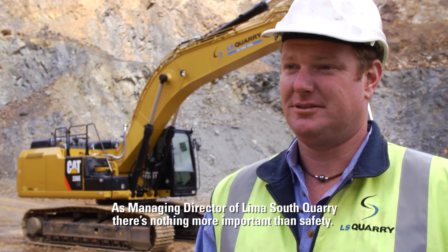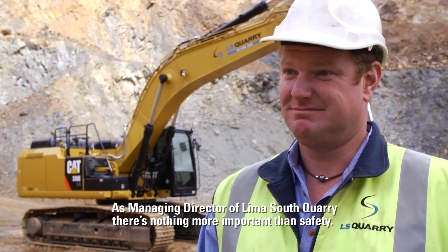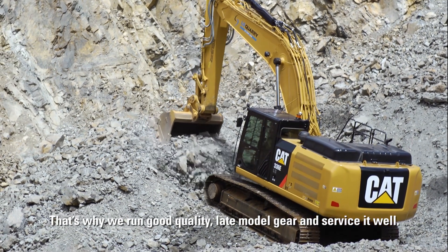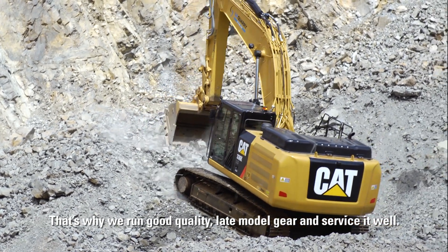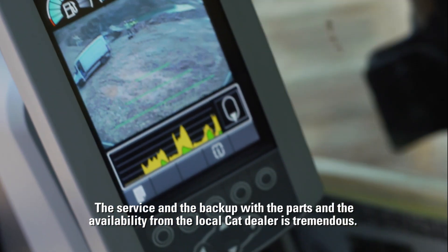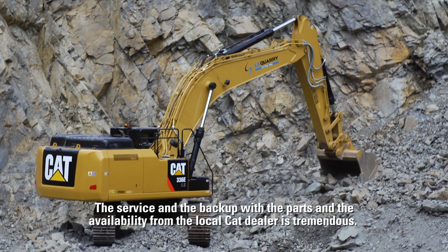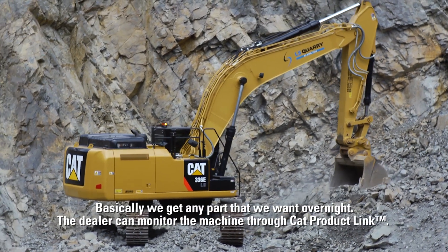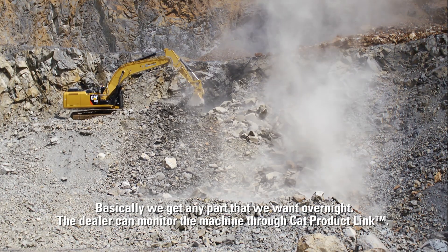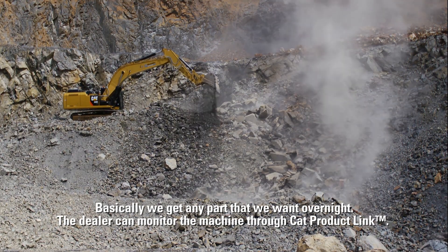As the Managing Director of Lima South Quarry there's nothing more important than safety. That's why we run good quality late model gear and service it well. The service and the backup with the parts and the availability from the local Cat dealers is tremendous — we can basically get any part that we want overnight. The dealer can monitor the machine through Cat Product Link.